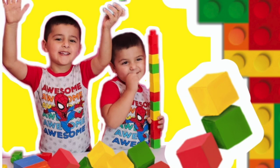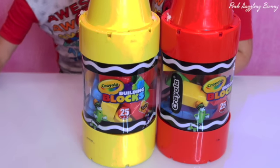Welcome to Painter's Living Bunny! Today we're playing with blocks! Yay!